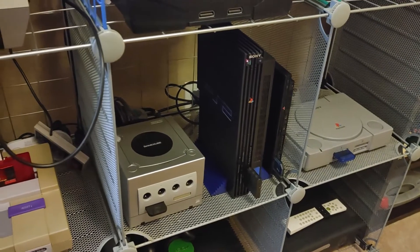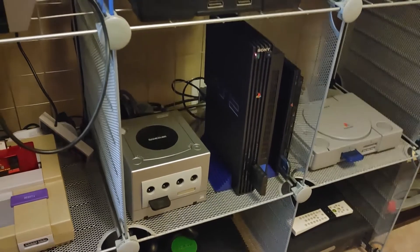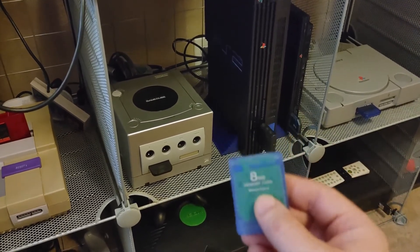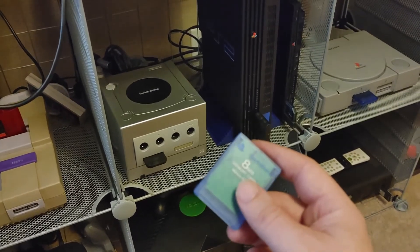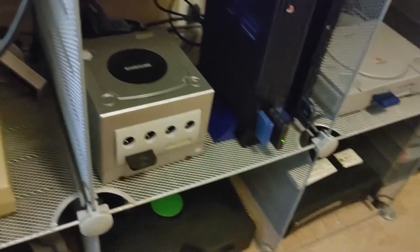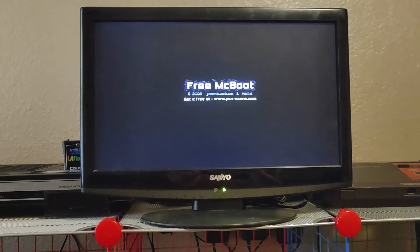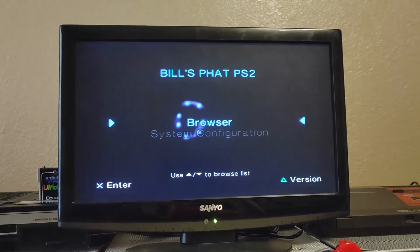I'm going to boot up this hacked PlayStation 2. But wait - isn't that the same PlayStation? Yeah, it is. All you need is a hacked memory card. This has what's called Free McBoot on it. We'll pop this in and I'll show you how it loads up with the hack. You can see it pops up Free McBoot on boot.